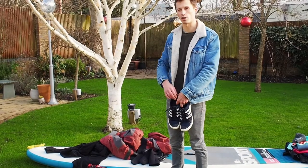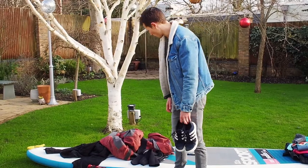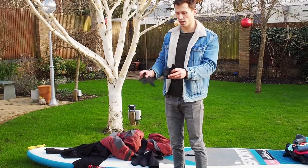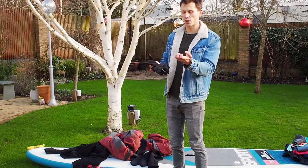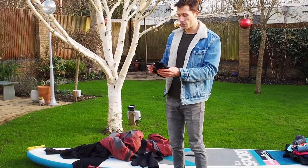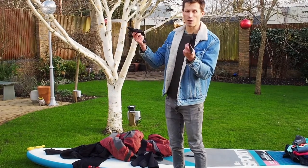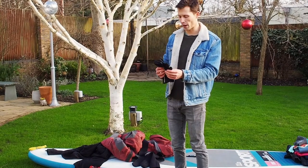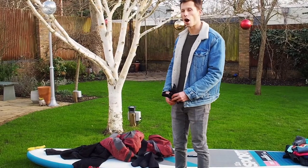The last thing to think of is your hands, which can get very cold. I think it's best to go with some kind of neoprene glove — it's tight-fitting so you still have good contact with your paddle. These are actually mountain bike neoprene gloves; the same sort of thing, as you're going to get wet and dirty on a mountain bike, so they work well on a paddleboard too.